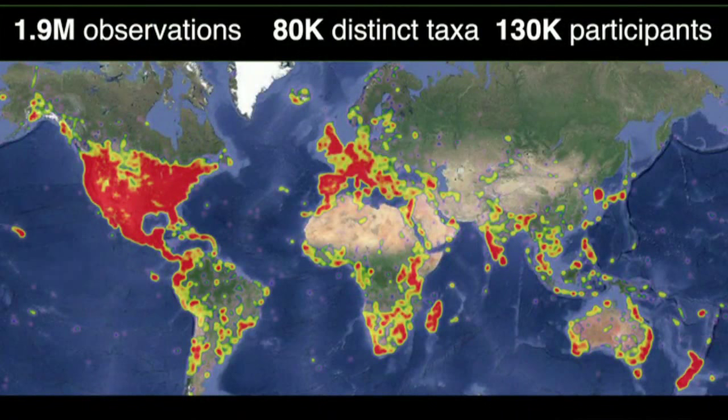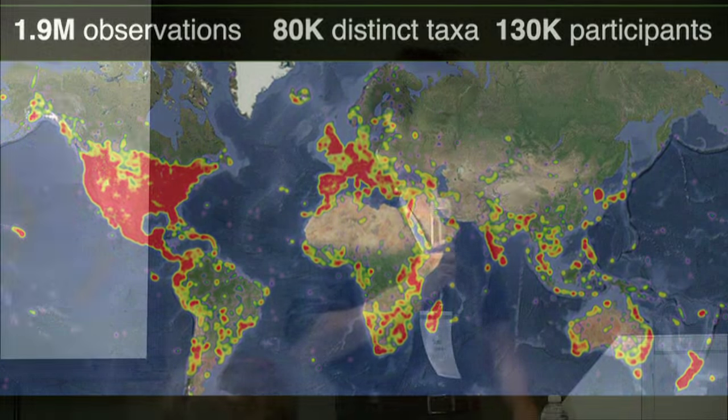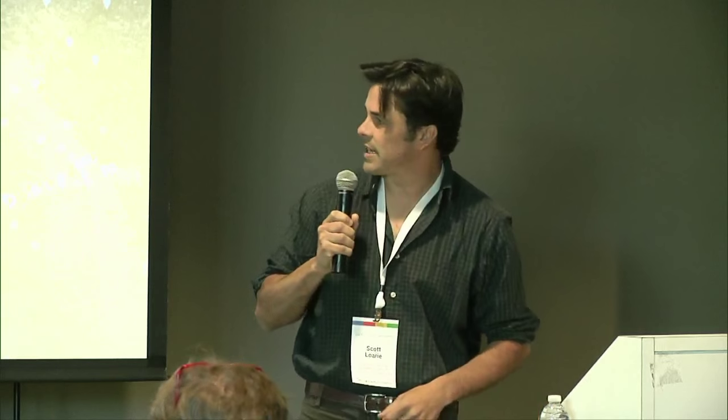So this is the map I wanted to present. This is all of our naturalist observations — there are 1.9 million so far, and we'll hit 2 million by the end of the year. If you zoom into the Bay Area, each of these is a little observation.